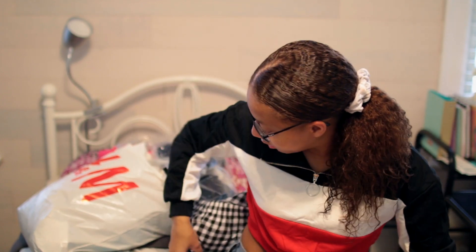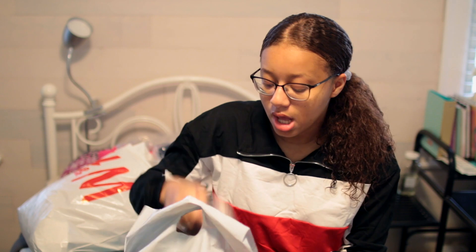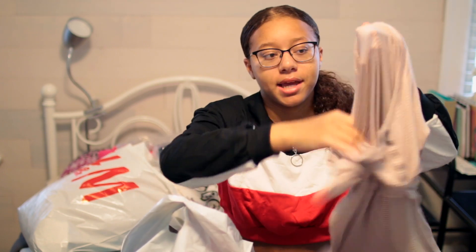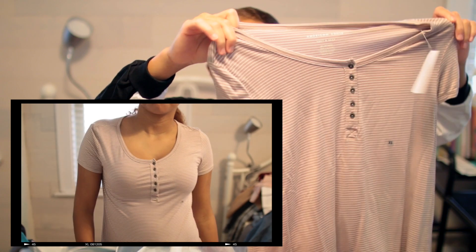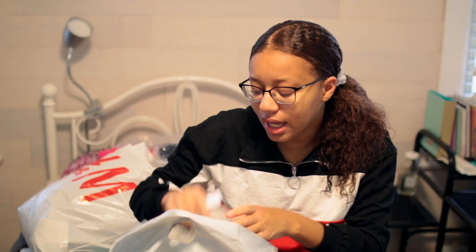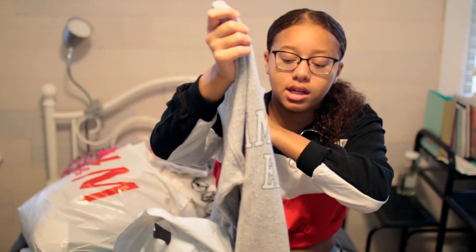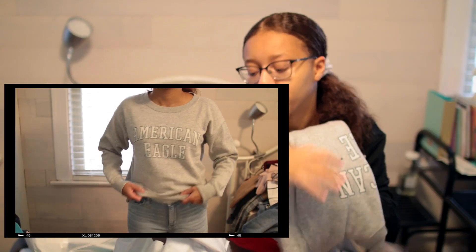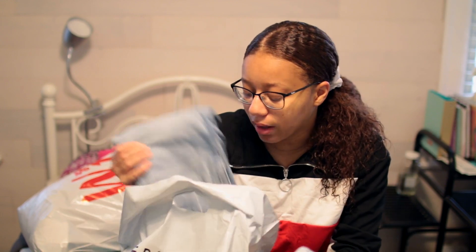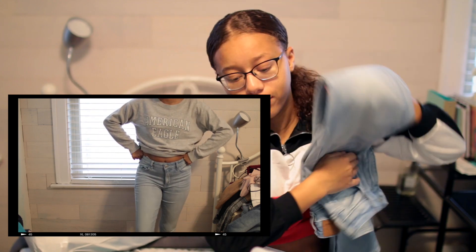This haul is nowhere near done — that's crazy! I guess I can go on to American Eagle. I didn't get that much from there — just this basic, casual, comfortable shirt. It has buttons and it's pinkish-grayish with white stripes. I also got an American Eagle sweater in a size medium — I think it's going to be really nice and comfortable. And I got a decent pair of jeans from American Eagle — just these light wash jeans, very comfortable and nice.